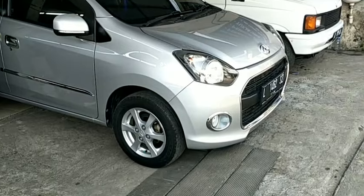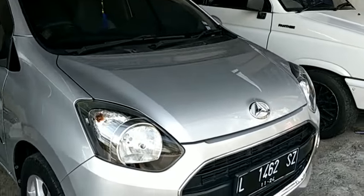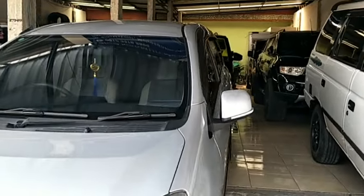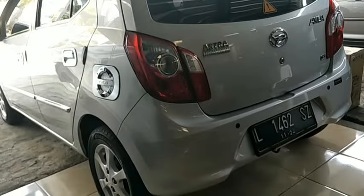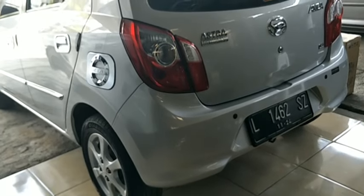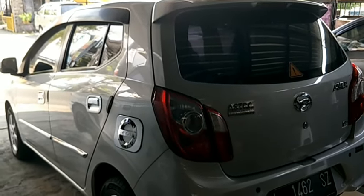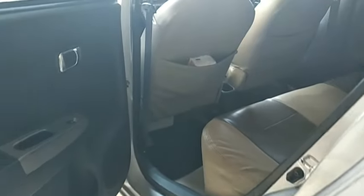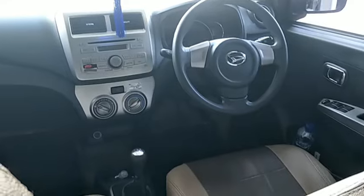Unit stok yang pertama: si kecil, imut, gesit, irit, dan lincah — Daihatsu Ayla tahun 2014, tipe X, transmisi manual, warna silver metallic. Nomor polisi L Surabaya. Mobil ini tangan pertama. Kondisi secara keseluruhan masih mulus dan siap pakai. Keterangan pajak hidup, ban masih tebal kondisi 80 persen. Dibuka dengan harga 92 juta.